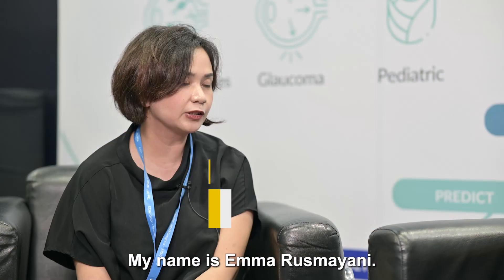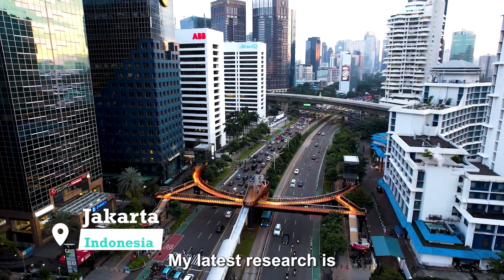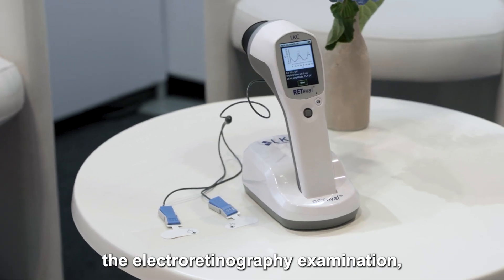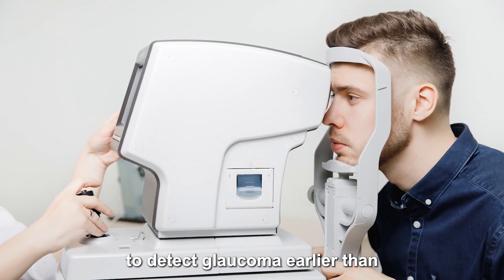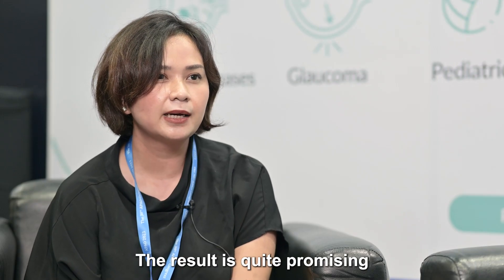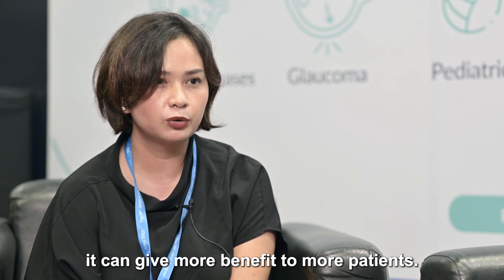My name is Emma Rusmayani. I'm a glaucoma surgeon from Yogyakarta, Indonesia. My latest research involves using the Redivalve. The main idea is to incorporate electroretinography examination, comparing it with OCT and Humphrey examination to detect glaucoma earlier than what we have right now. The results are quite promising, and hopefully in the future it can give more benefit to more patients.